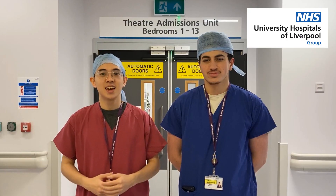Hi, I'm Mohammed. Hi, my name is Joshua. If you are coming to the Royal for colorectal surgery, let us show you what's about to happen on your day of surgery so that you know what to expect. Let's go!